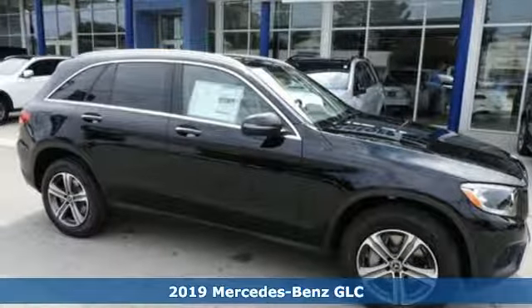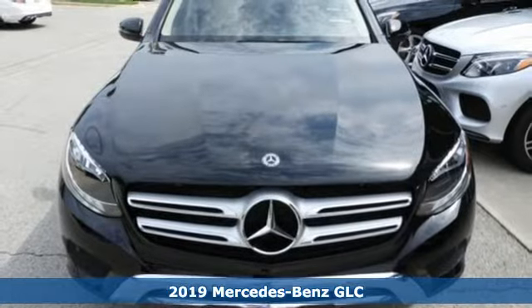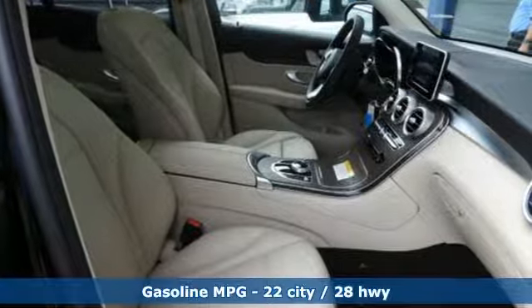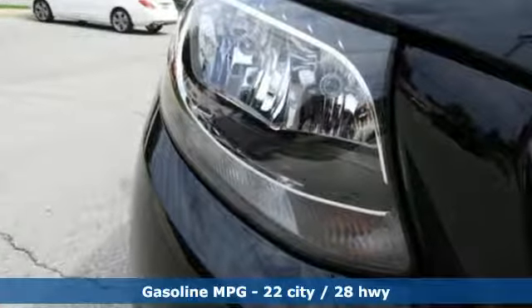Here's a new 2019 Mercedes-Benz GLC. Corners are traded in for curves. The GLC has emerged with a C-Class inspired cabin and sophistication and a taste for the wild. And it comes with all the amenities you need.